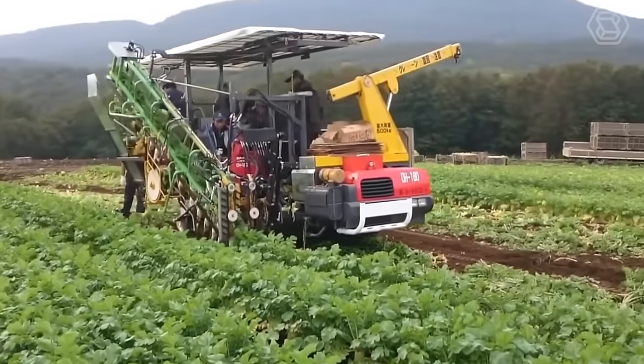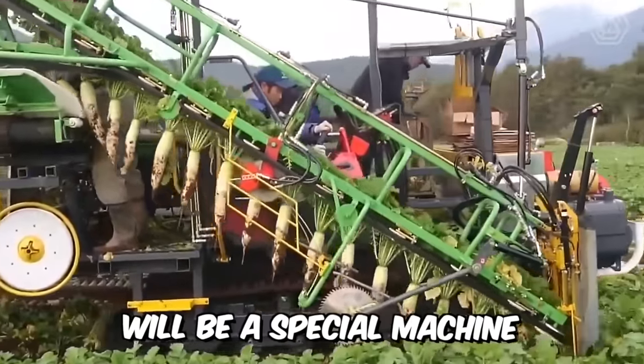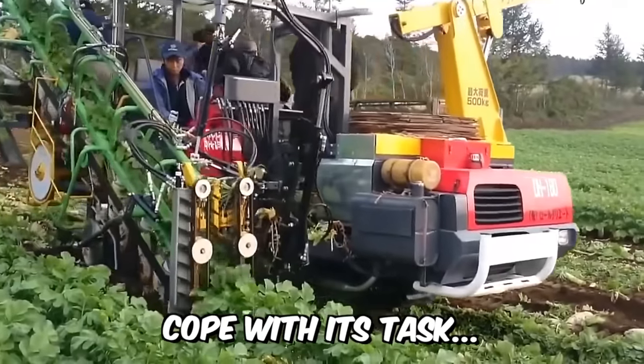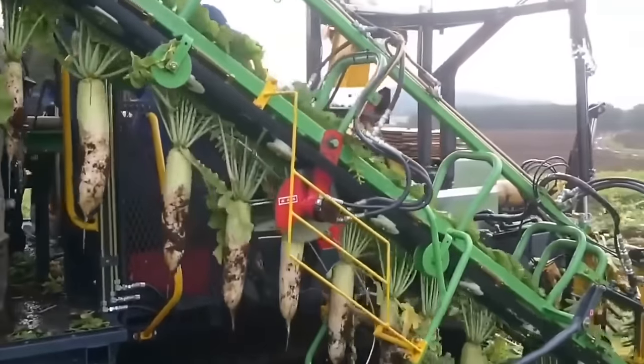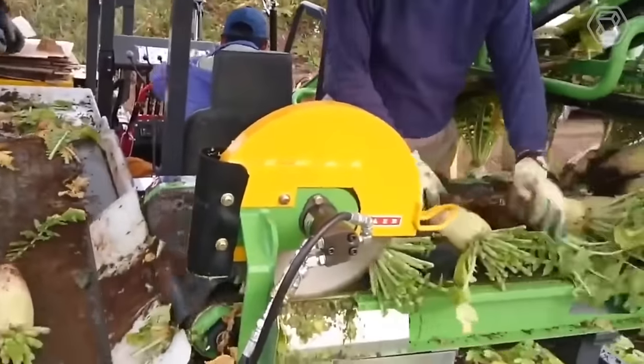Some time after sowing, the radishes will be ready for harvesting, and your best helper in harvesting this crop will be a special machine with a conveyor belt, which will perfectly cope with its task. You will not have to bend your back on huge areas, and the machine you see on your screens right now is the perfect option.